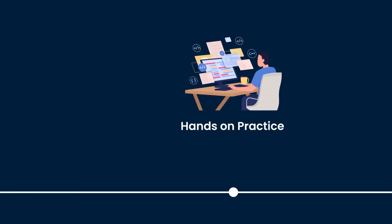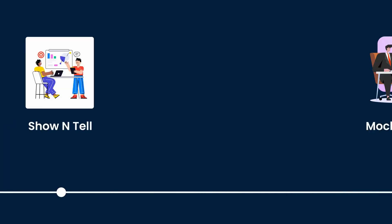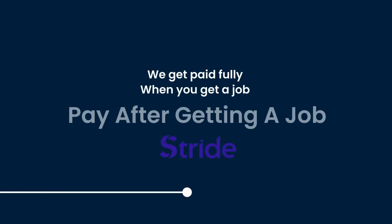Hands-on practice, technical tests and tasks, show and tell, mock interview — and we get paid fully only when you get a job.